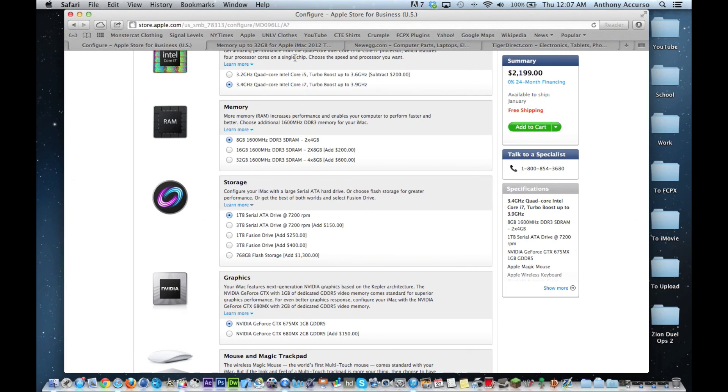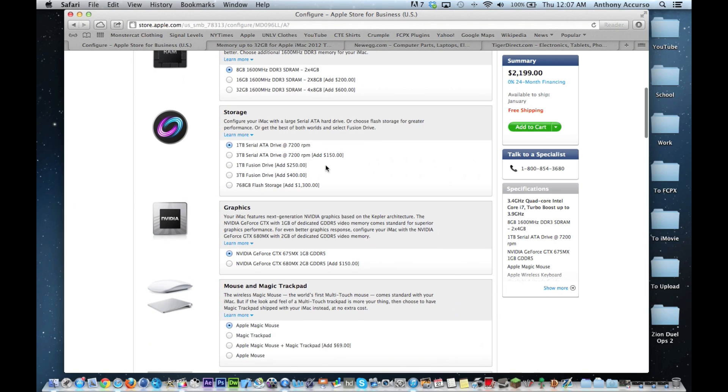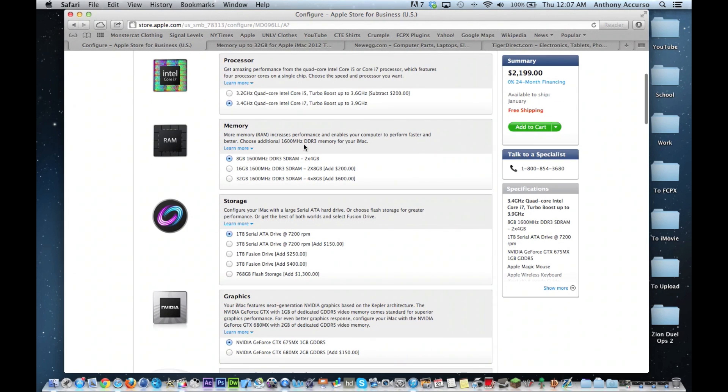Now let's look at the RAM — this one you can have 32 gigs, but look at this: $600 for 32 gigs — what a ripoff. Because if you come over here to MaxSales it's $400 less, so I would recommend going to MaxSales and upgrading to 32 gigs for only $200. Don't listen to what Apple tells you. I'd also recommend getting the Fusion Drive. You can get upwards of three terabytes, which is insane, and you can also get 768GB of pure solid-state storage which is extremely fast but pretty expensive.